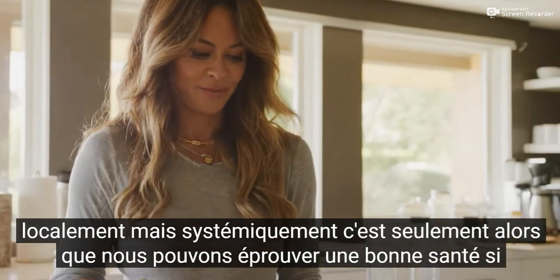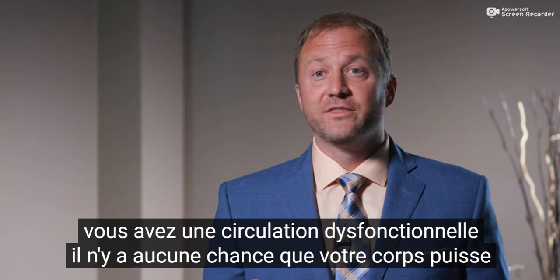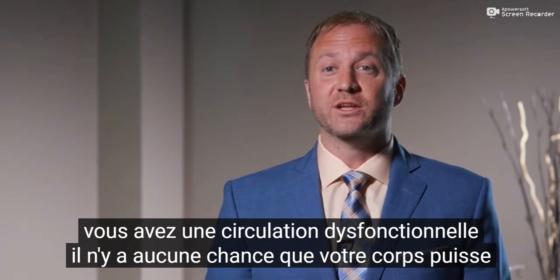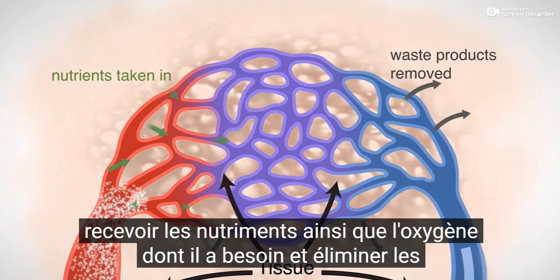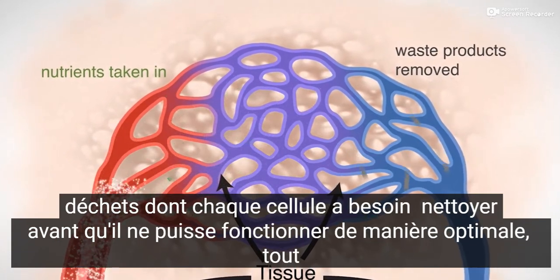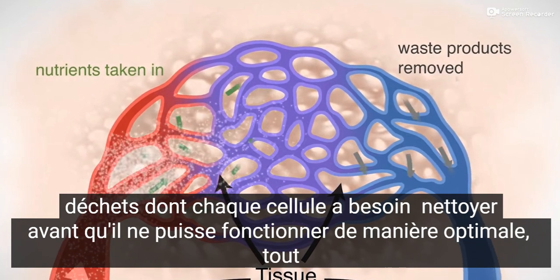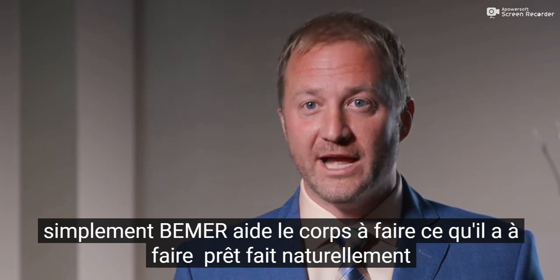It's only then that we can experience good health. If you have dysfunctional circulation, there's no chance that your body can receive the nutrients as well as oxygen that it needs, and clear the waste products that each cell needs to clear before it can optimally function. Simply put, Beamer helps the body do what it already does naturally.